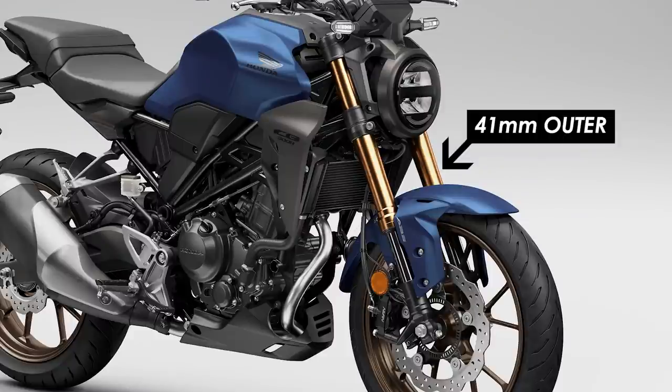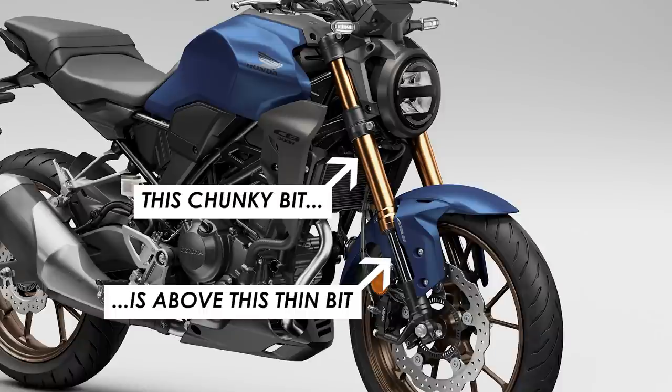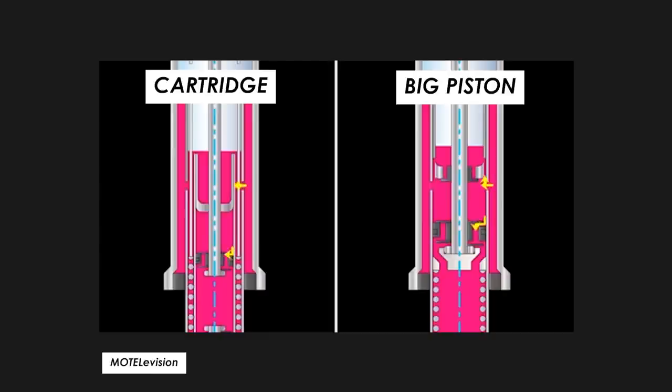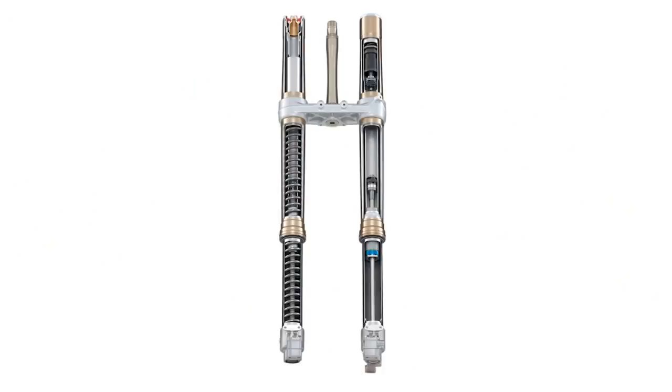If you're not familiar with Showa's 41mm upside-down big piston separate function fork, let me explain. 41mm is the girth. Upside-down means the fatter part of the fork is above the thinner part, as opposed to regular right-way-up forks — generally this means less unsprung weight, giving you better response and performance. The previous CB300R already had an upside-down fork, but this one is big piston, meaning the whole fork acts as the cartridge with no internal cartridge, allowing more fork oil to flow through at lower pressures for better response especially at low speeds. The separate function part means that instead of springs and damping in each fork leg, one leg handles damping and one handles the spring, leading to less weight and better response.